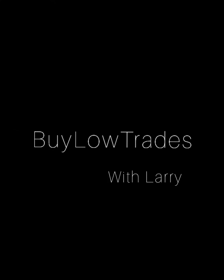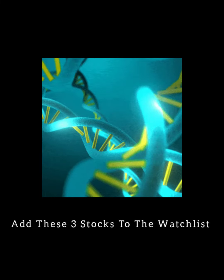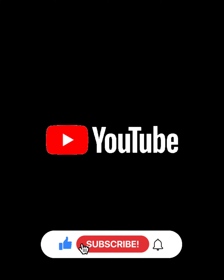Welcome back everybody, I'm Larry with Bilo Trades. Today I want to go over three tickers I want you to add to your watch list this week. If you're new around here, make sure you hit that subscribe and notification bell as it helps our channel grow and will keep you up to date with all the new videos I'm posting.